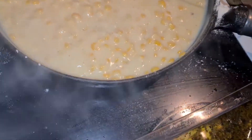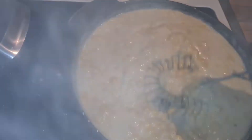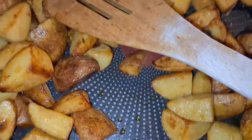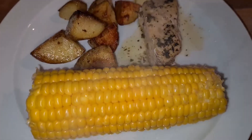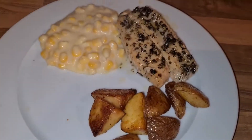Here is the chicken out from the oven — it smelled really nice. This was actually one of the better recipes I ever made. It was a really nice combination with the chicken, the corn, and the roasted potatoes. Really a nice dinner this day.